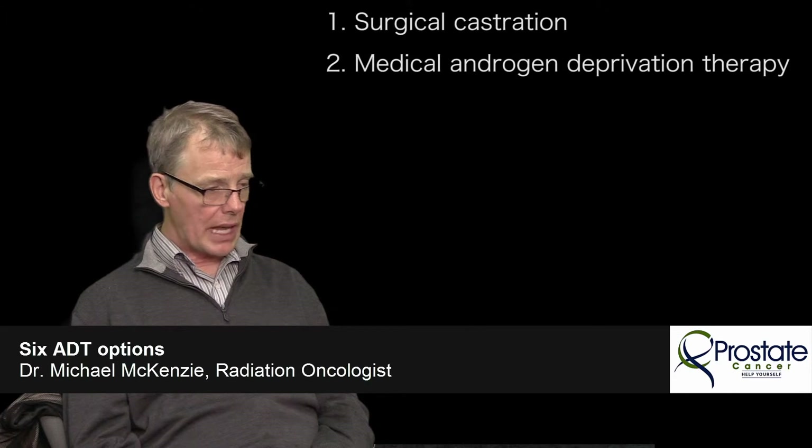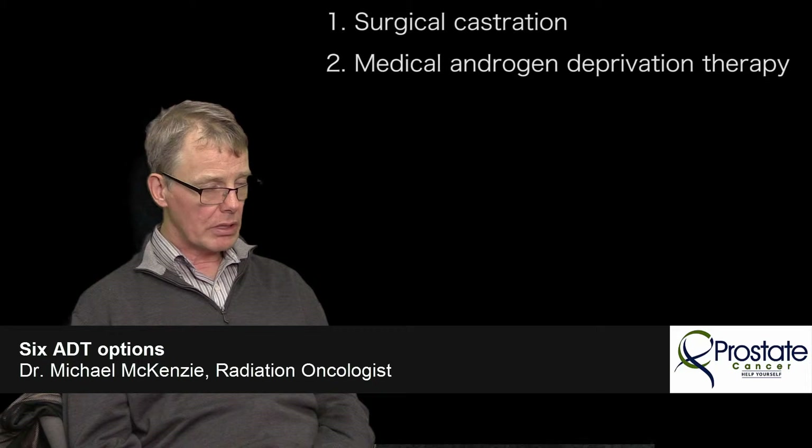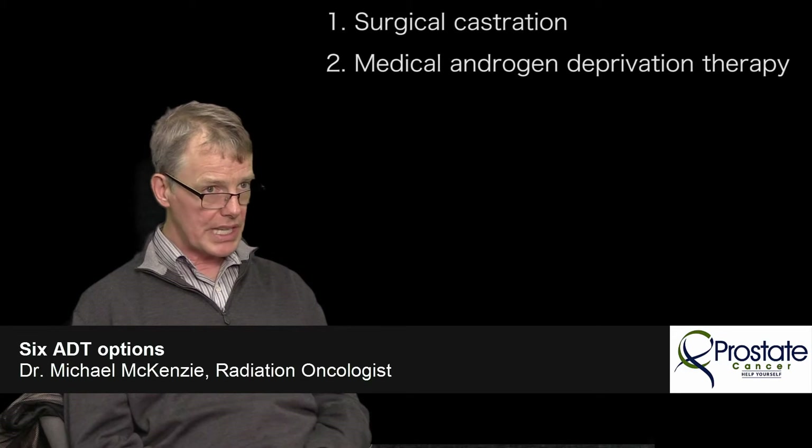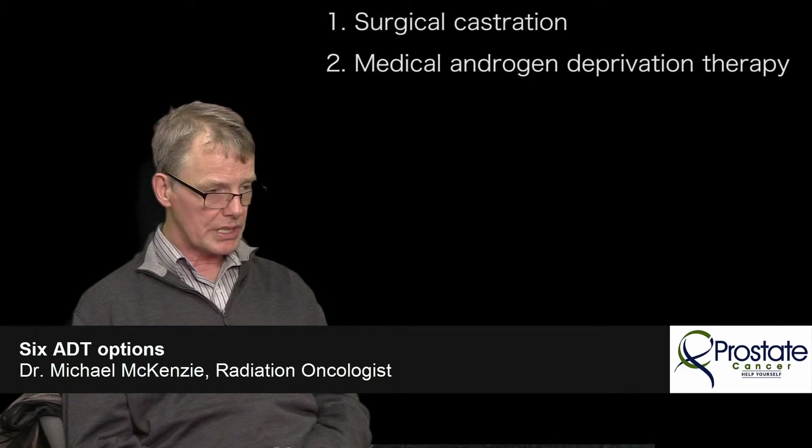The alternative to surgical castration is medical androgen withdrawal therapy. The mainstay of that is a family of drugs called LHRH agonists. These are injections given anywhere from once a month to every six months, depending on the brand and formulation. They can be given by the family doctor, the urologist, or by us. Many of the products can be injected at home or at least in a community near where the patient lives.